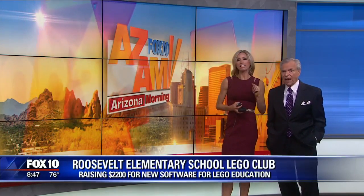Legos aren't just for play. One Mesa school has a club dedicated to building with Legos and learning in the process of it all. Liz is live at Roosevelt Elementary School, where they're raising money to get tools for Lego education.